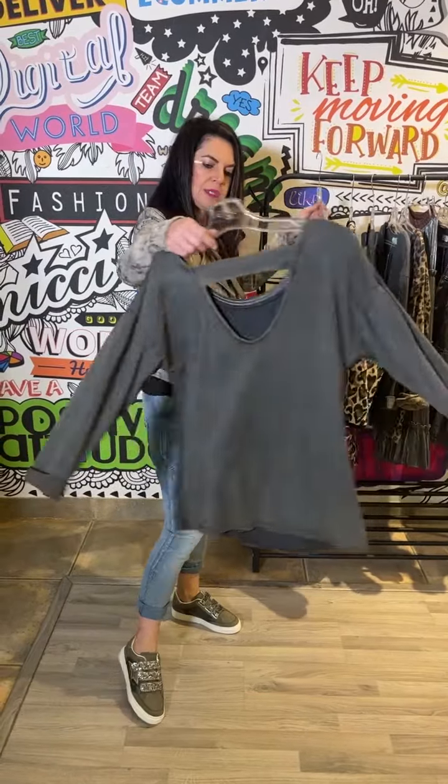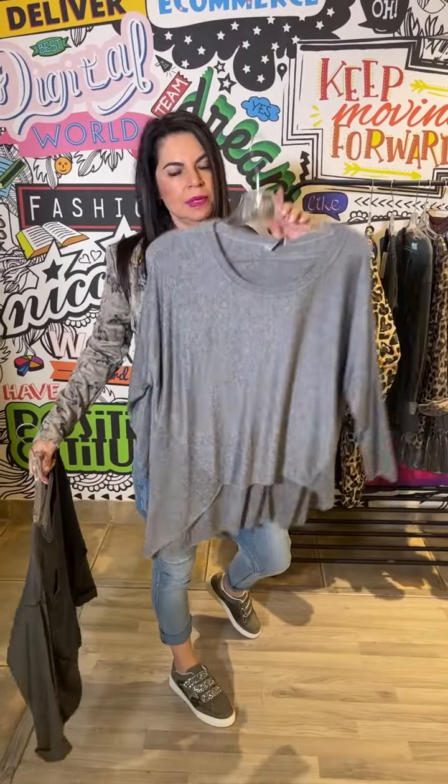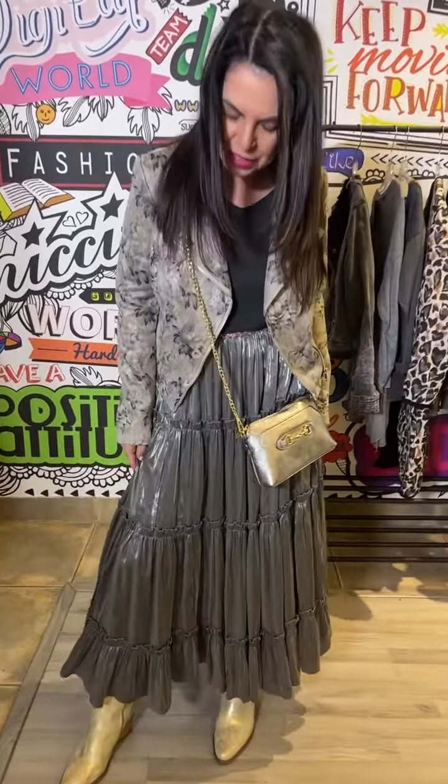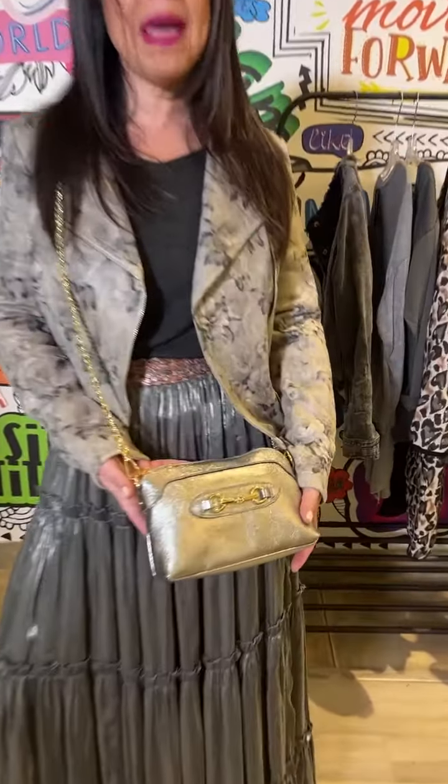We've got other gorgeous little tops — this one's a great basic — and then this is a beautiful asymmetric knit which is just lovely and cozy. This is a beautiful maxi skirt in this very shimmery, liquidy fabric which is so lovely for evening or just with a white tee, and an adorable little Italian leather bag.